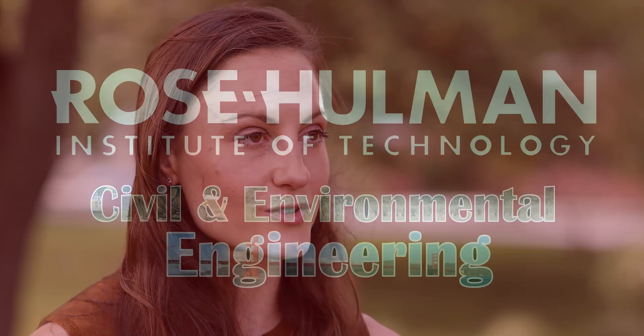Because I am a civil and environmental engineering graduate of Rose-Hulman, I'm able to make a positive impact on society and globally on our initiatives.